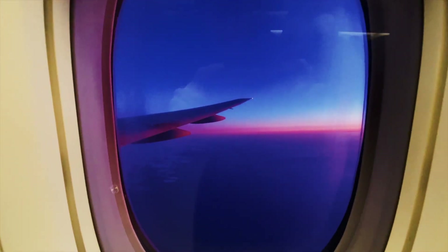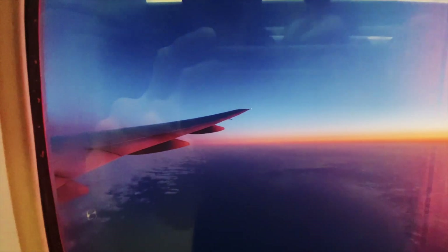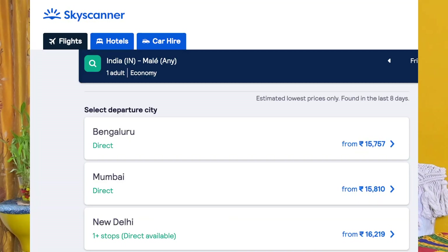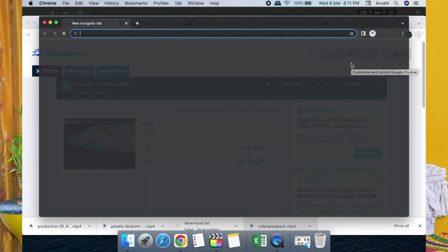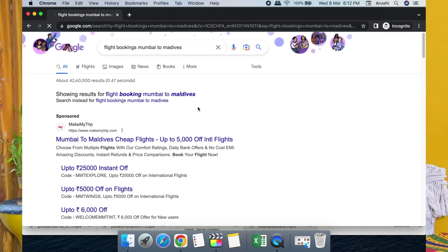One key thing about Maldives is the mode of transport, since it's an island. For flights, a return ticket to Maldives is around 15,000 minimum and maximum around 18,000 rupees. Tip number one for booking flights: always book in incognito mode and use Skyscanner only. Skyscanner gives you the list of cheapest flights, and incognito mode saves you the convenience fee.